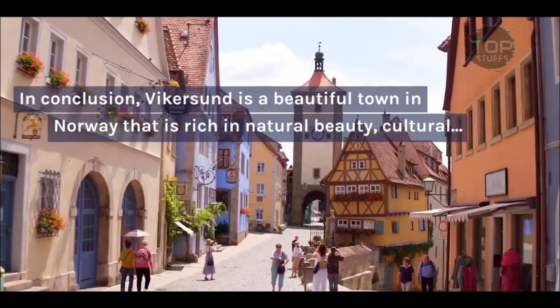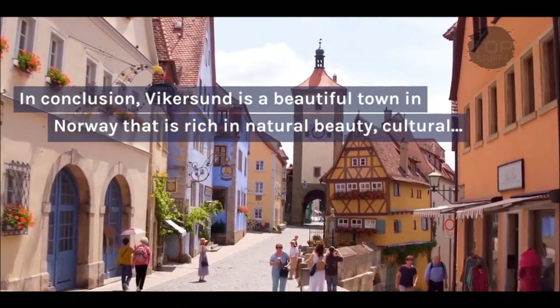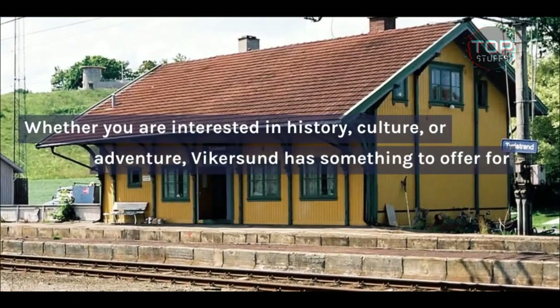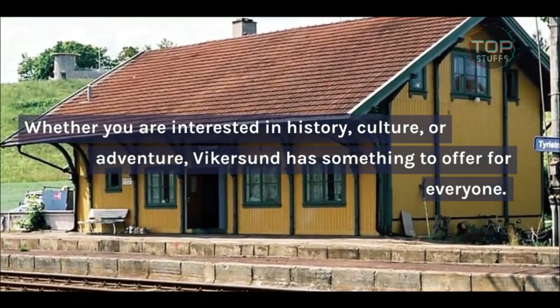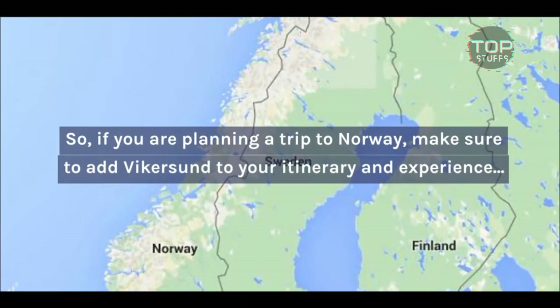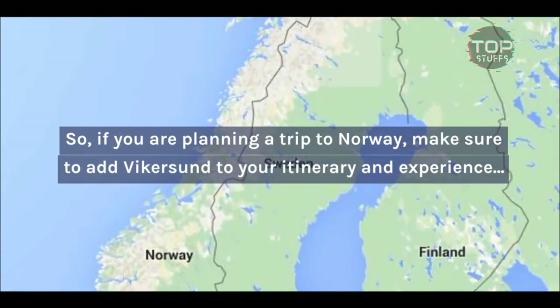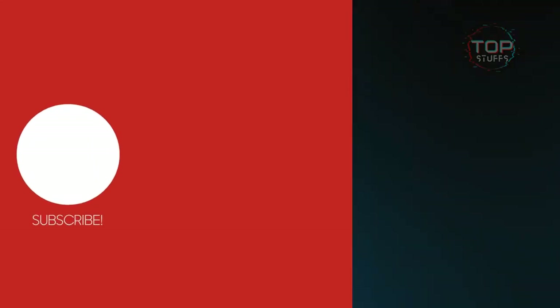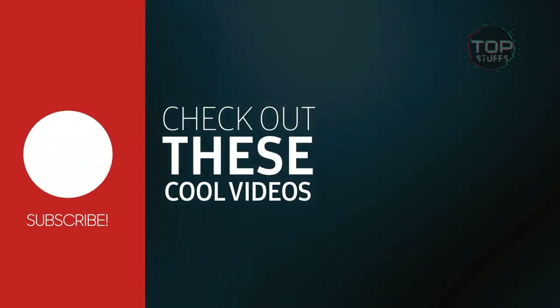In conclusion, Vykersund is a beautiful town in Norway that is rich in natural beauty, cultural heritage, and outdoor activities. Whether you are interested in history, culture, or adventure, Vykersund has something to offer for everyone. So if you are planning a trip to Norway, make sure to add Vykersund to your itinerary and experience the magic of this charming town. Thank you.